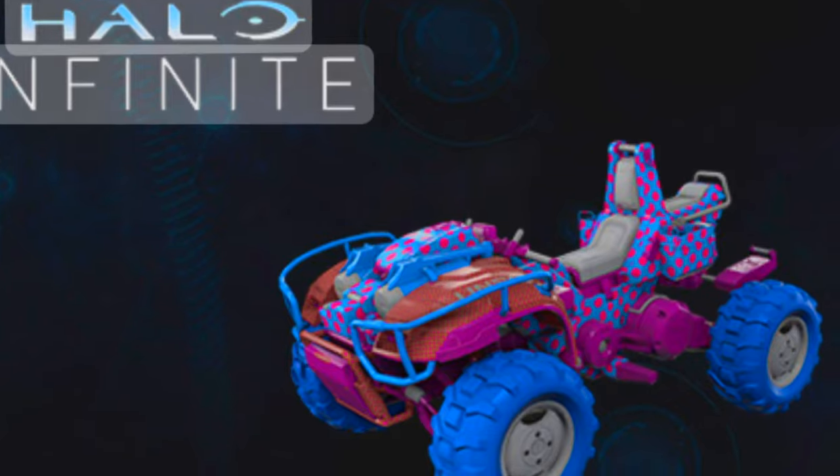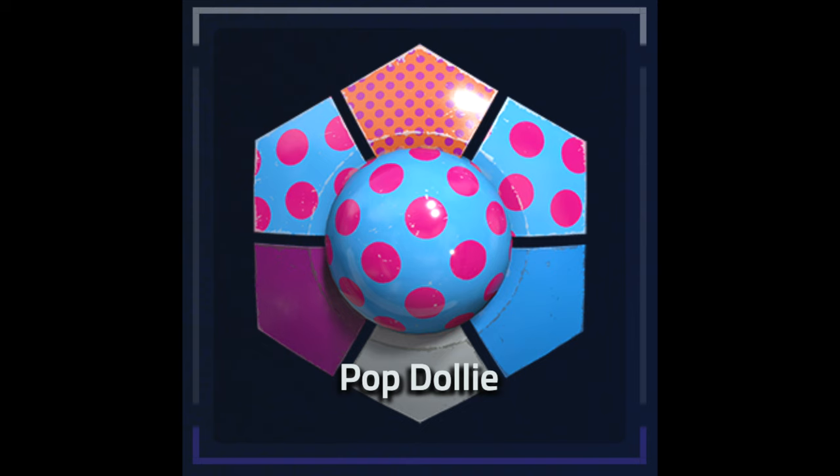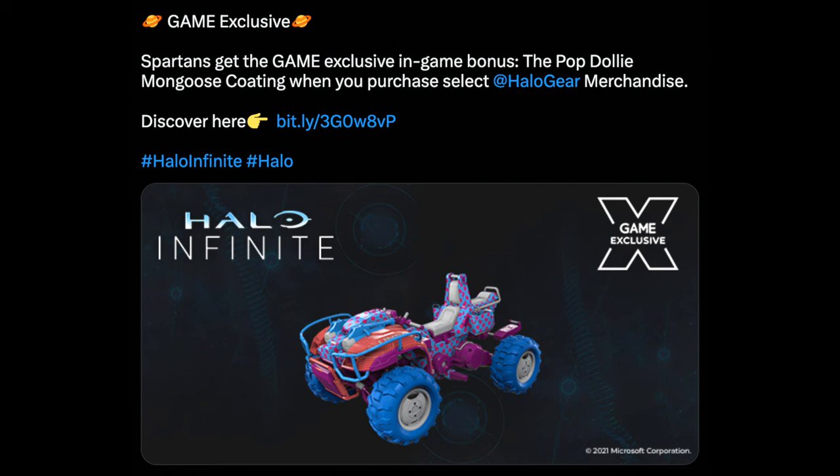So let me know down below what kind of mongoose coating you would like to see as well. There's that ridiculous UK exclusive Game coating that just looks so hideous and I would kind of respect if that was the one they went with — the Pop Dolly Mongoose Coating in all of its goofy outlandish glory. This thing is ridiculous. It first came out in December 2021, just as Halo Infinite had launched, and it was an exclusive with Game.